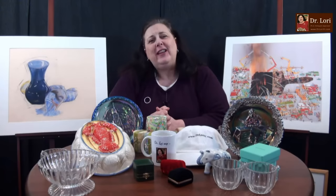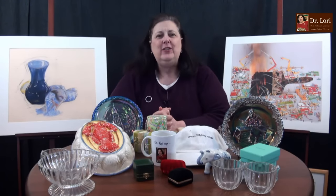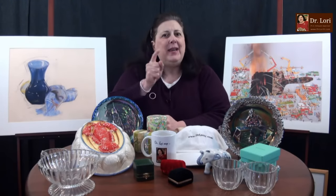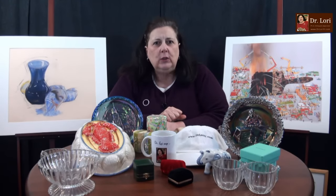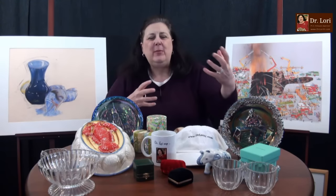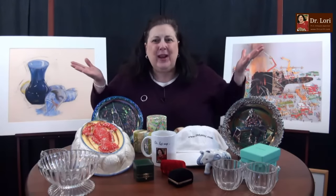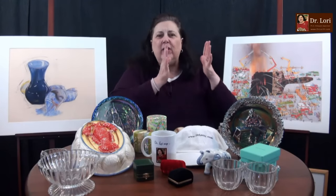I'm Dr. Lori, the expert PhD antiques appraiser. And I'm here to tell you the true values of these pieces based on actual sales records where similar pieces have sold — they have to have sold. Not just 'I think I can get 40' or 'somebody is asking 90.' That's not an appraisal. An appraisal is based on where the pieces have actually sold. And that's what I'm telling you with my many years of appraisal experience and my PhD in art history.